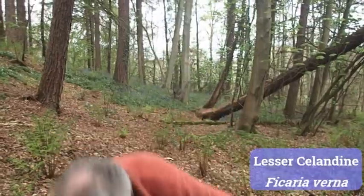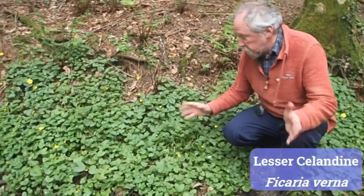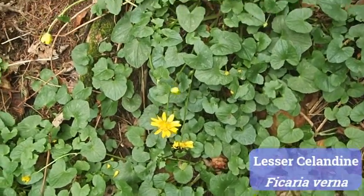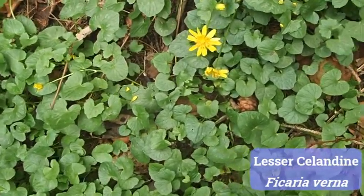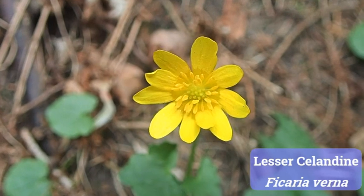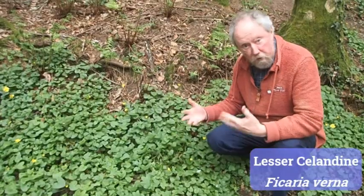The almost earliest one is lesser celandine, and that's been flowering now for about a month and it's almost over. These are almost over now — they've been flowering probably for three, perhaps even four weeks. They have pretty yellow flowers and kidney-shaped leaves rather like those of marsh marigold, which you may have seen in another film. They are in fact quite closely related to marsh marigold. This is lesser celandine, Ficaria verna — 'verna' means spring, which is very appropriate.